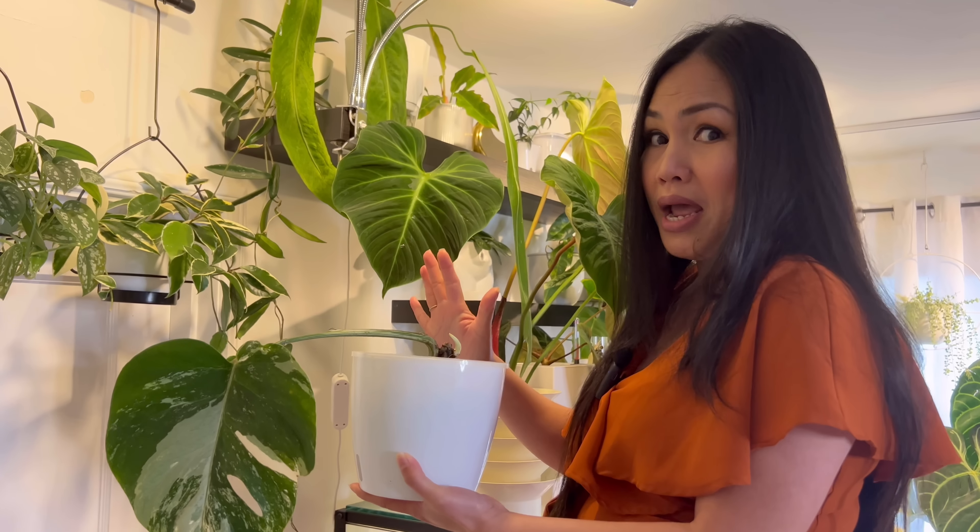There is new growth on my Philodendron ring of fire — it's a bit stuck, but we're going to leave it alone. So far it's happy up there with new growth coming through. Okay, let's move on to this cabinet right here.